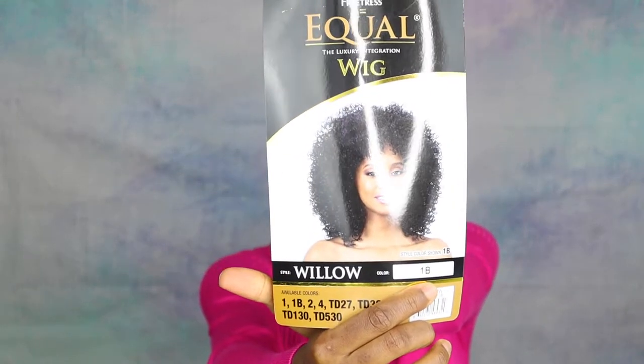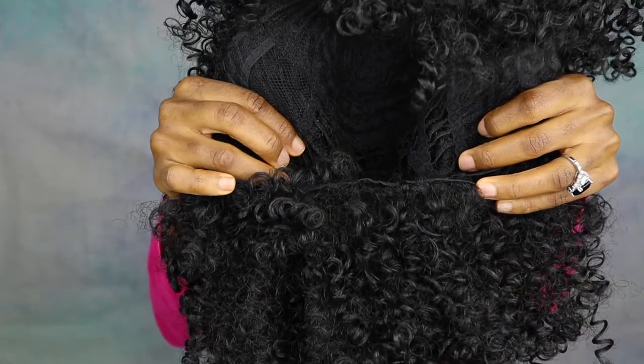The last wig I have to show you is from Freetress Equal in the style Willow, color 1B. I've been doing a lot of 1B lately — last year I was all over colors but this year black seems to be my mood. This one is a curly unit — a shake-and-go that doesn't require much styling. It has no combs whatsoever, just the adjustable strap. Since they say it's a shake-and-go wig, we're going to shake it!